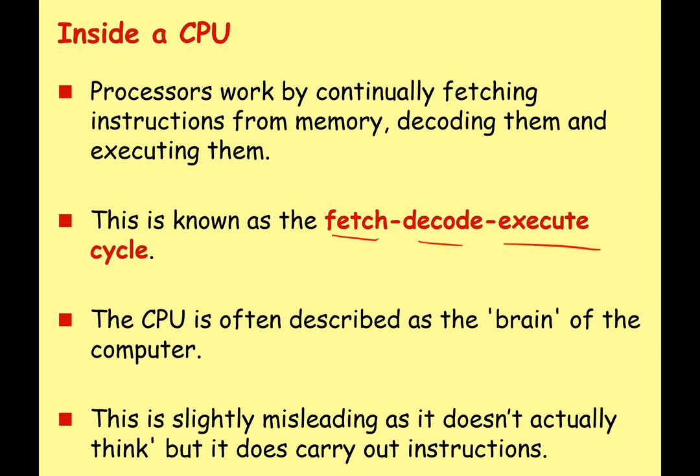If you watched my GCSE videos on the same topic you should already be familiar with this, but if not we will go into the fetch-decode-execute cycle in quite a lot of detail later on. Now the CPU is often described as the brain of a computer, but this is slightly misleading. Your CPU doesn't actually think the way a human does, but it does carry out instructions very, very quickly.